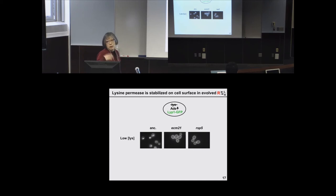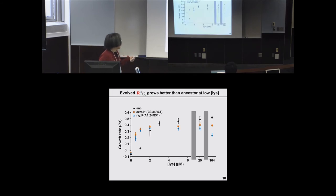If that is the case, we would expect evolved cells to be much better at growing at low concentrations of lysine than the ancestor. We measured growth rate as a function of limiting lysine concentration. At low concentrations of lysine — below 2 micromolar, which is the COSMO concentration — evolved ones in orange and blue grow much faster than the ancestor in black. This improvement in growth on limited lysine comes with a trade-off: at high concentrations, they don't grow as well, which explains why they are not abundant at the beginning of the experiment.